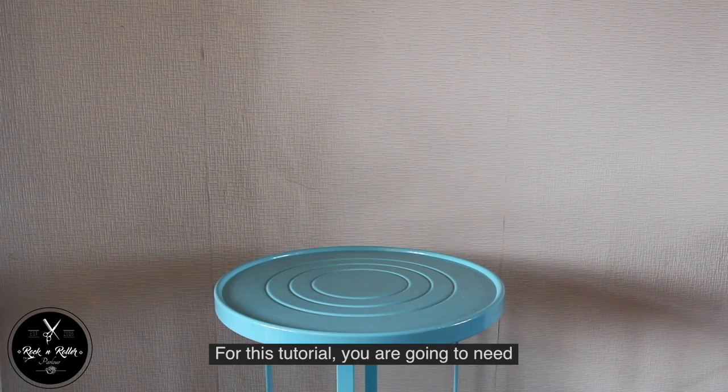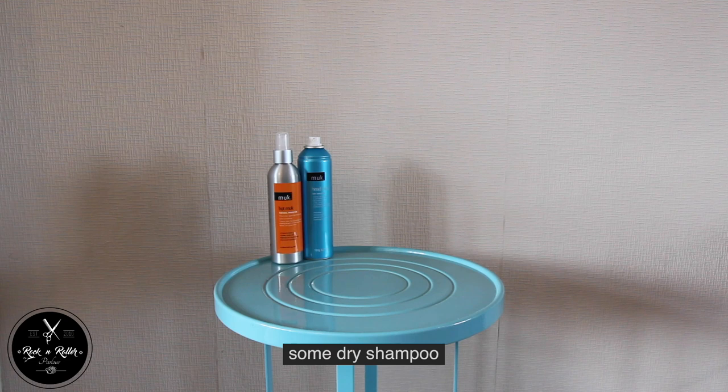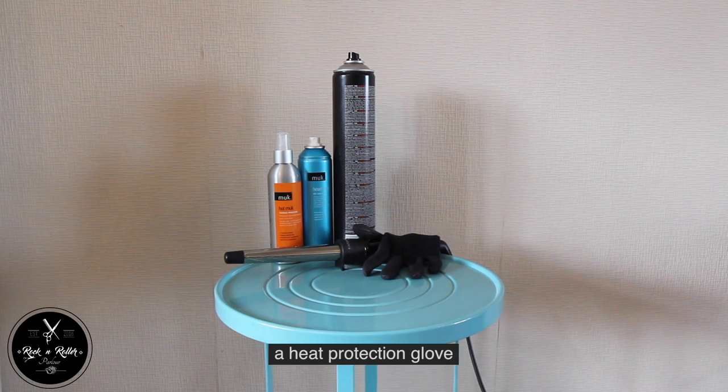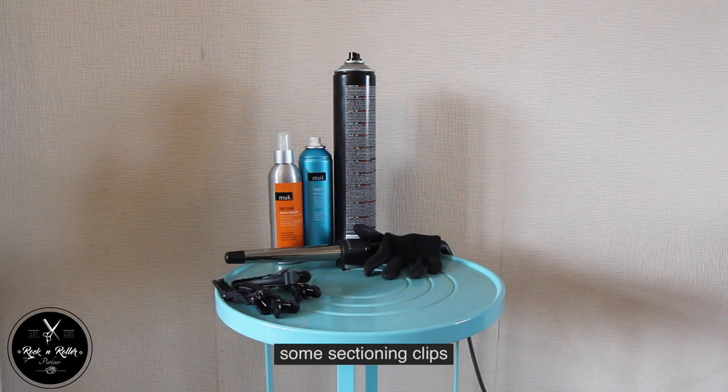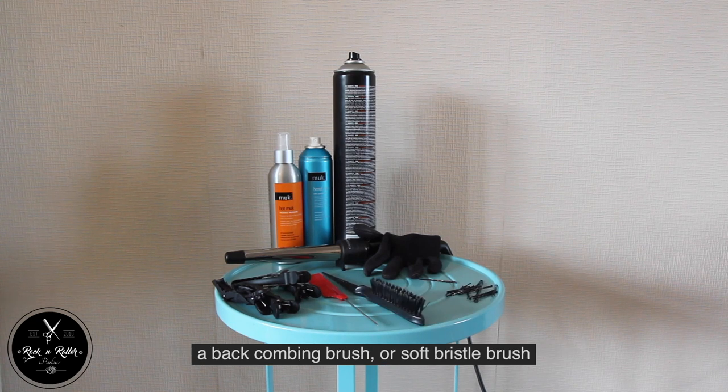For this tutorial you're going to need heat protection spray, some dry shampoo, hairspray, a hair wand — although hair straighteners will suffice — a heat protection glove, some sectioning clips, a pintail comb or if you don't have one a normal comb, a backcombing brush or soft bristle brush, and some hair grips to match your hair colour.